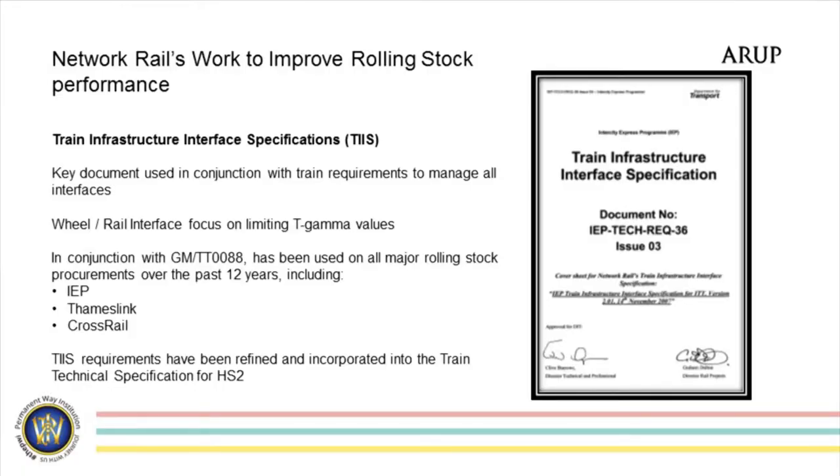I heard the name Mark Burstow spoken in an earlier lecture, and I think that Mark had some involvement in some of this work. This was, I think, the first train infrastructure interface specification used for the IEP procurement back in 2007. And this basically set out, alongside the train technical specification, a whole bunch of interface requirements that Network Rail wanted to see train manufacturers adhering to. Mainly from the wheel-rail interface point of view, it was looking at trying to reduce T-gamma values — that's a specific characteristic of the train that generates a contact patch energy given the suspension characteristics. The higher the energy, the worse it can be in terms of propagating fatigue cracks in the rail surface.